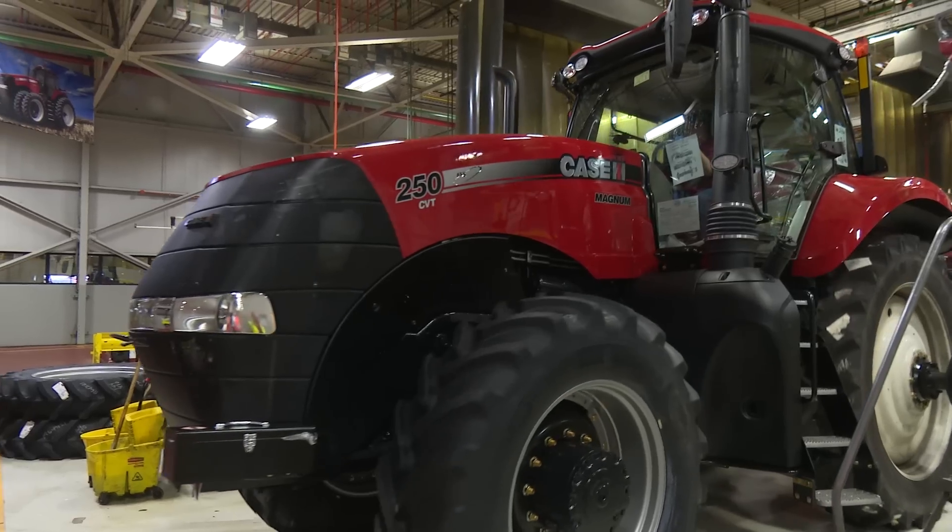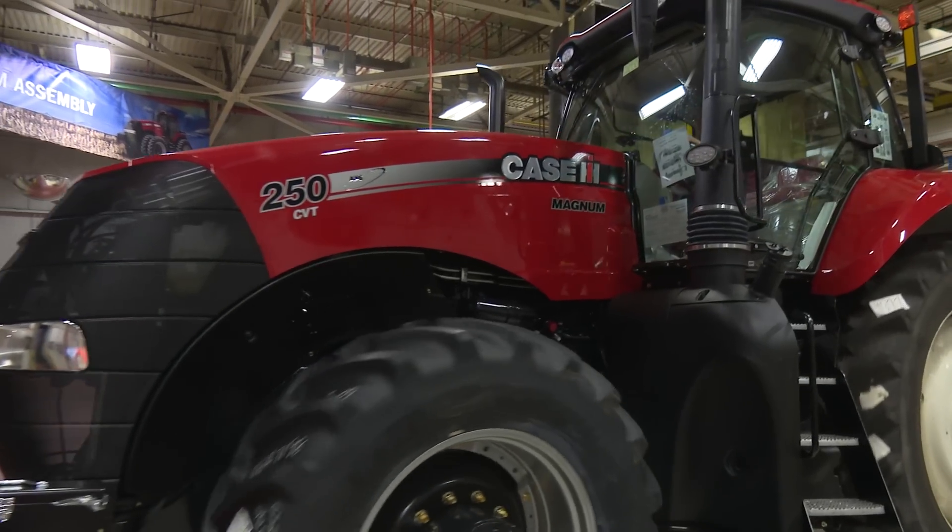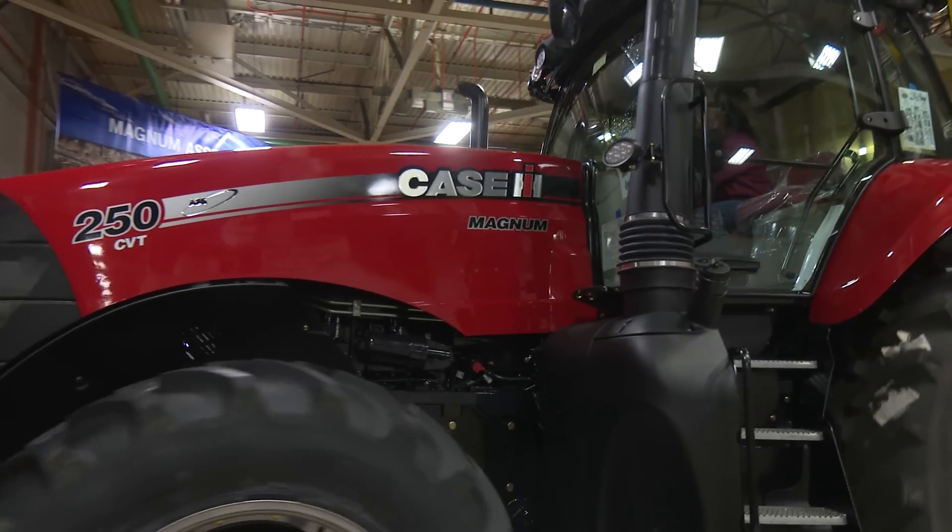My name is Nathan Wyckoff. I'm the Case IH High Horsepower Marketing Manager and I've been with the company for 15 years. Today we are at the home of the Magnum here in Racine, Wisconsin.